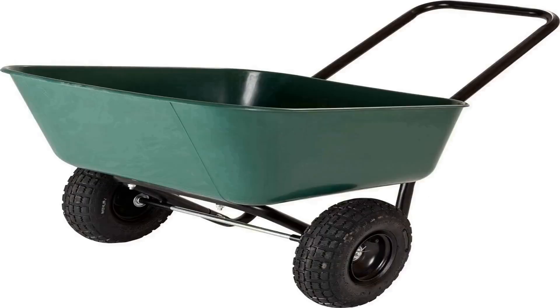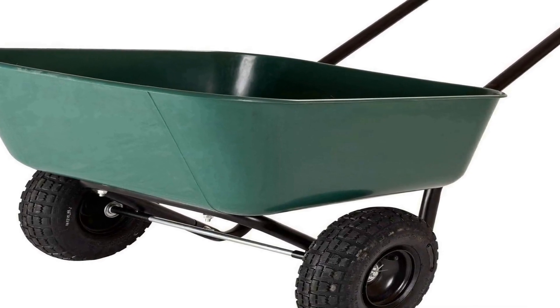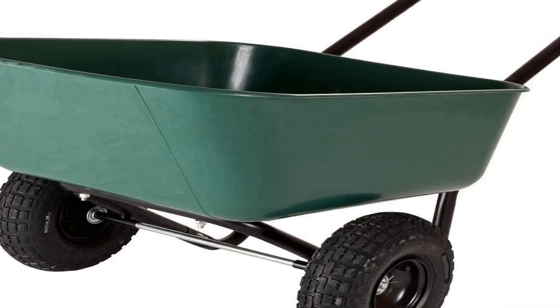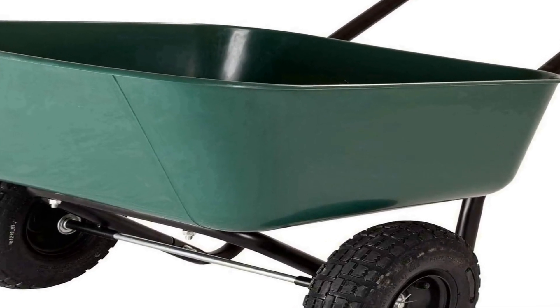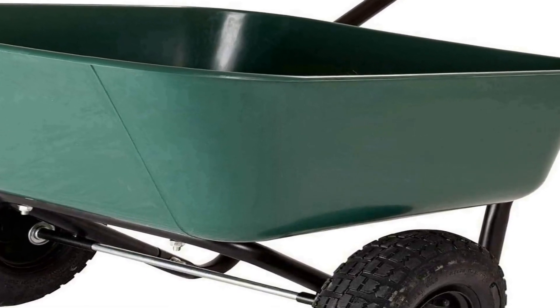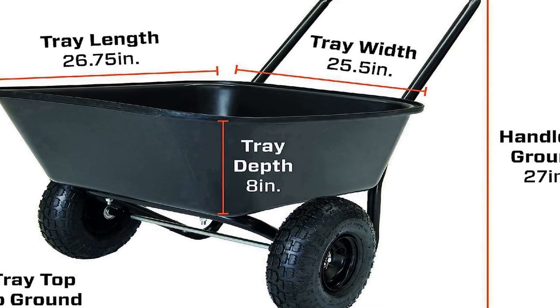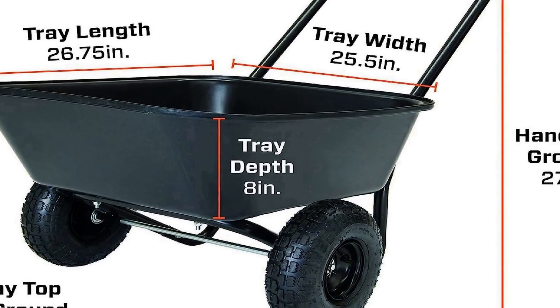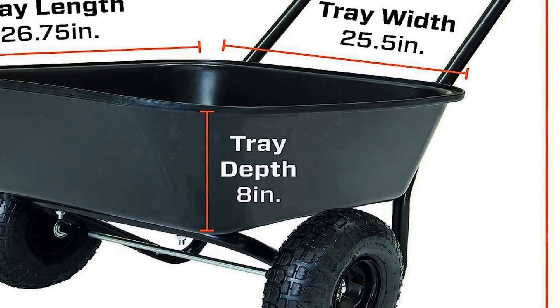The number one on the list is the Garden Star 7000019 Garden Barrow, a versatile and practical gardening tool designed to make your outdoor tasks more efficient and manageable. This dual wheel wheelbarrow garden cart is engineered to meet the needs of both amateur and professional gardeners. With its durable construction and dual wheel design, it offers superior stability and balance, allowing you to transport heavy loads with ease.